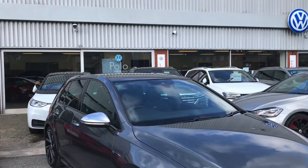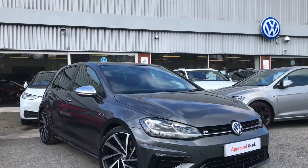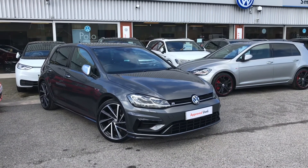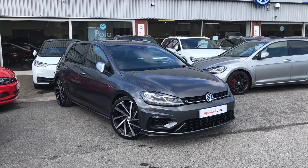Thanks for watching — this has been the stunning Volkswagen Golf R. If you have any further questions or want to have a look at the car for yourself, please give us a call at 01614 135117. We're more than happy to provide more information on this vehicle.